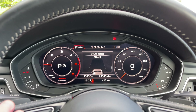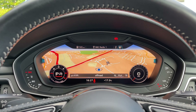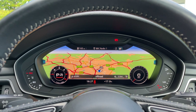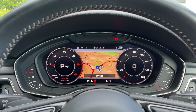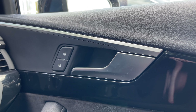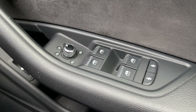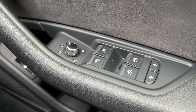Down below we have the control centre for the car's built-in three-zone climate control system. The front seats again come finished in leather and Alcantara material with embossed S logos. These seats come with plenty of adjustment controls to help you find the perfect driving position and also feature seat heating functionality.